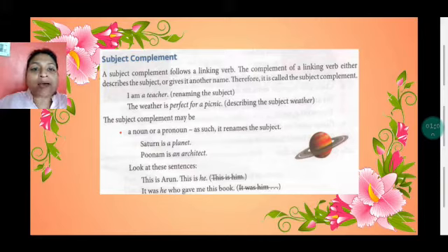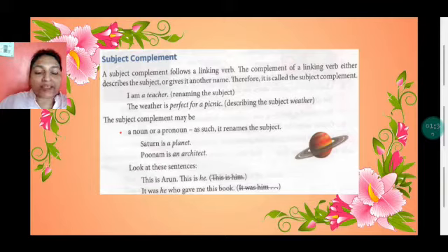For example, 'I am a teacher.' Here, teacher is actually renaming the subject 'I.' 'The weather is perfect for a picnic.' Here, 'perfect for a picnic' is a phrase describing the weather. The subject complement may be a noun or a pronoun. For example, 'Saturn is a planet' — 'a planet' is a noun. 'Poonam is an architect' — again, a noun.